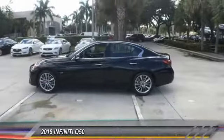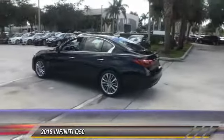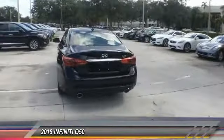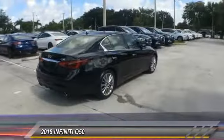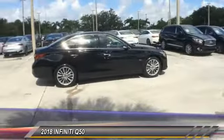The 2018 Infiniti Q50 has elevated design expression by breaking all the design rules. Along with the signature appearance, it also comes with power. The breathtaking performance of Infiniti's Q50 engine leaves nothing to be desired.